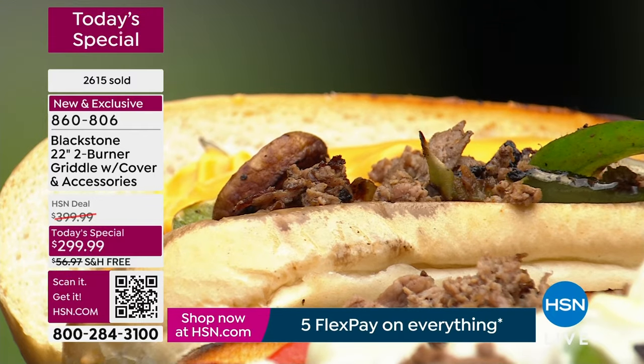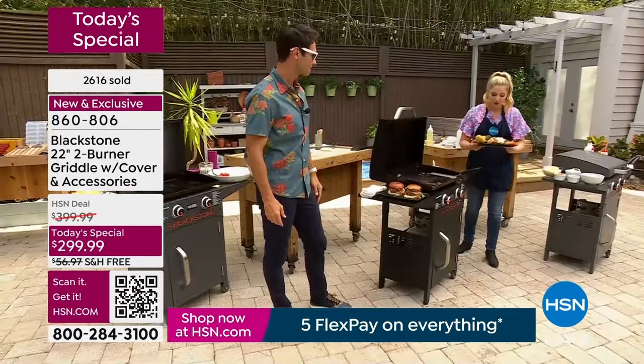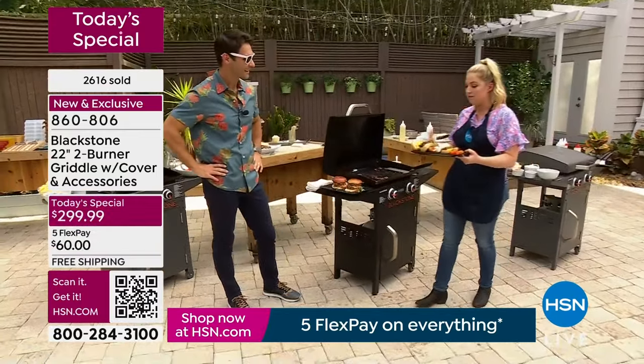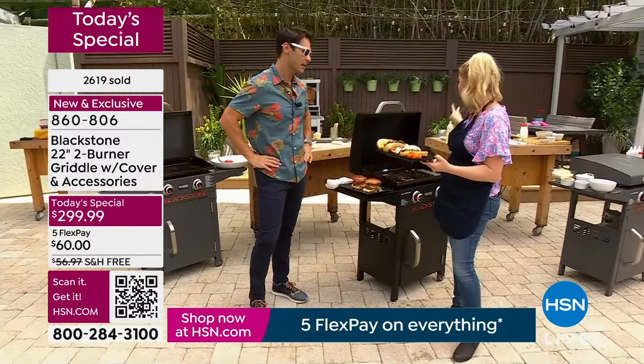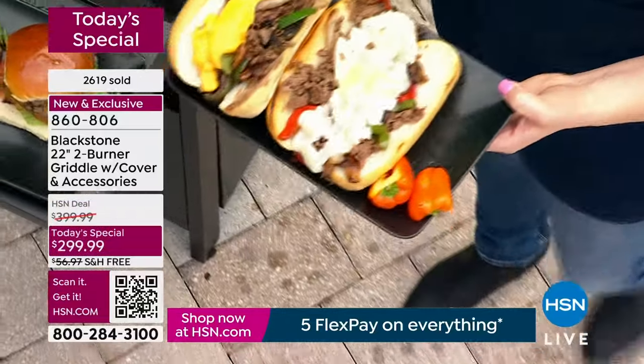Let me show you this. If I added up the groceries for the bun, the vegetables, onions, peppers, cheese, hoagies, the meat — both of these sandwiches cost about $9 to $10. And I can make two more. So really, this is the best of the best way to make it.